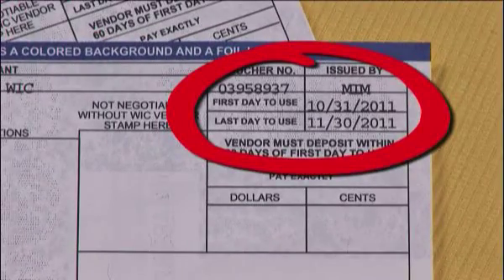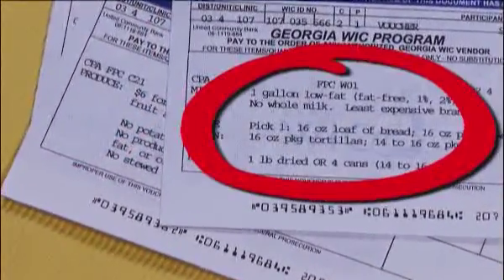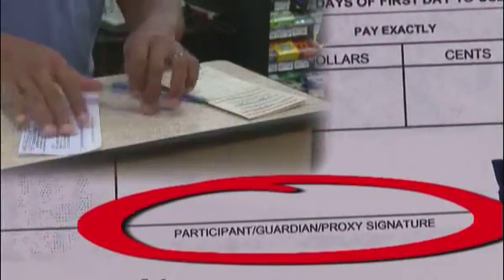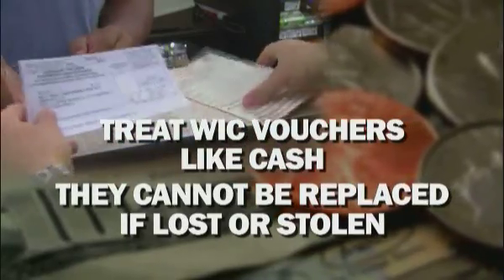Before going to the grocery store, it's very important that you understand the information on your WIC vouchers. The dates in the upper right-hand corner show the first and last day you can use your WIC voucher — you can't use the voucher after the last date shown. The foods that you can buy are listed, so pay close attention to the amounts and package sizes of each item. Only sign the vouchers after the cashier fills in the dollar amount of your purchase. Treat your WIC vouchers like cash because they can't be replaced if lost or stolen.